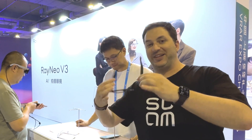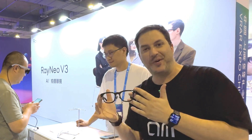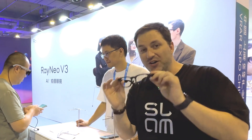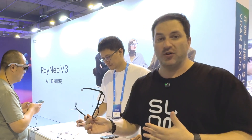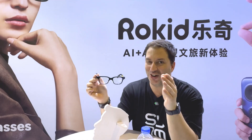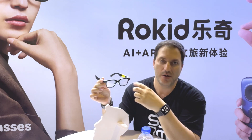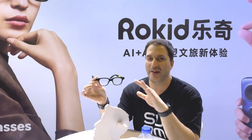This is the Rayneo booth — basically Ray-Ban Meta but the Rayneo version. There have been a lot of these today at the Expo. There are so many versions and they all look very similar to the Ray-Ban Meta. I guess what this is going to do is bring the price down. Competition is always good. There are a lot of glasses and sunglasses with cameras now — that technology is already everywhere.